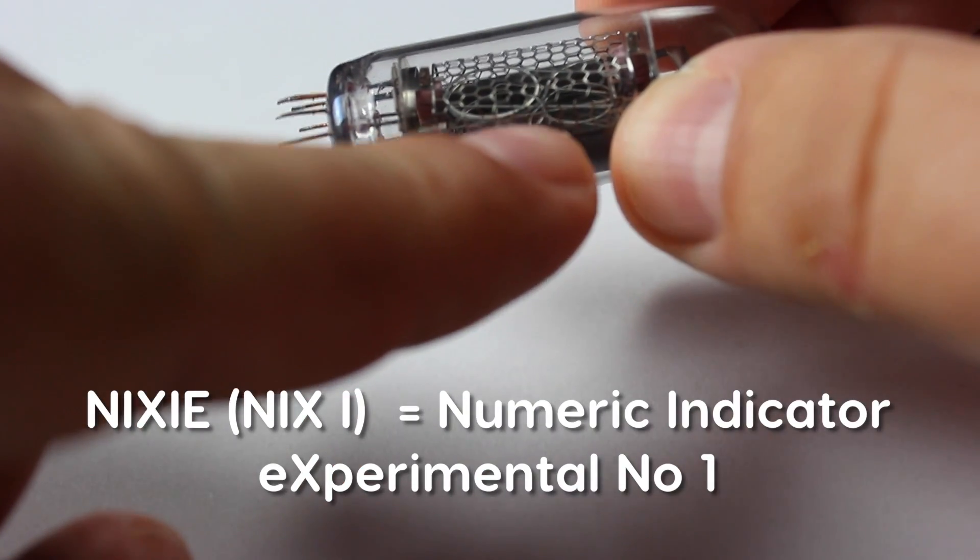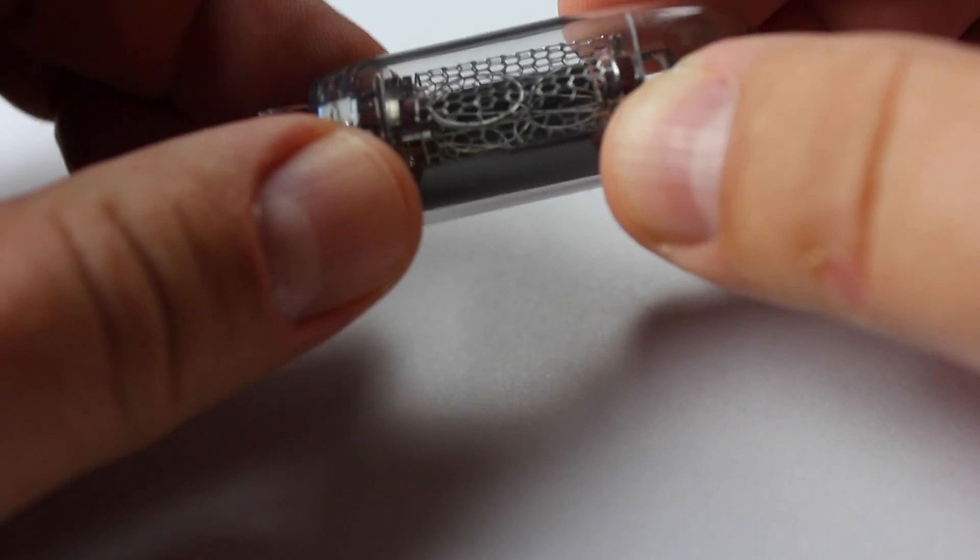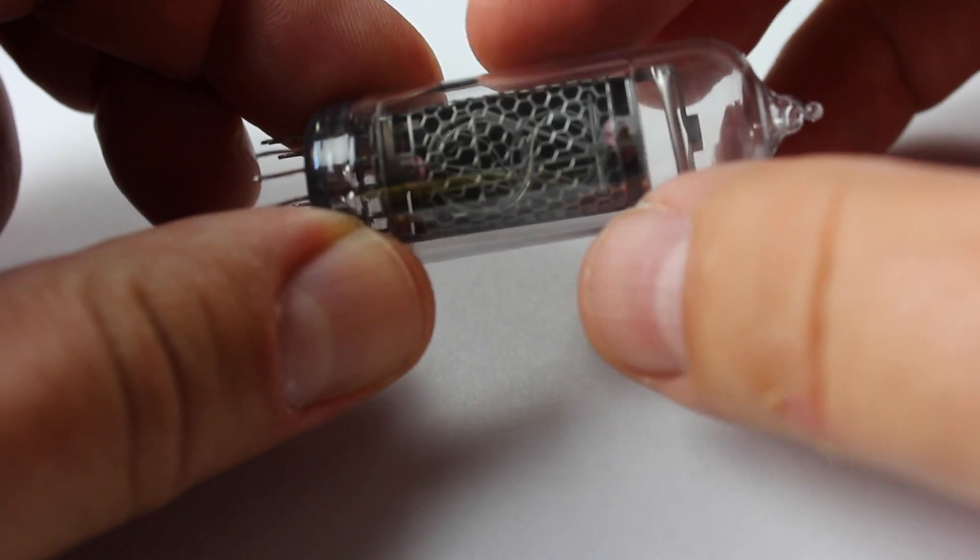Numbers are not placed in numerical sections, but they are arranged so that the cathodes in front don't obscure the cathodes behind.